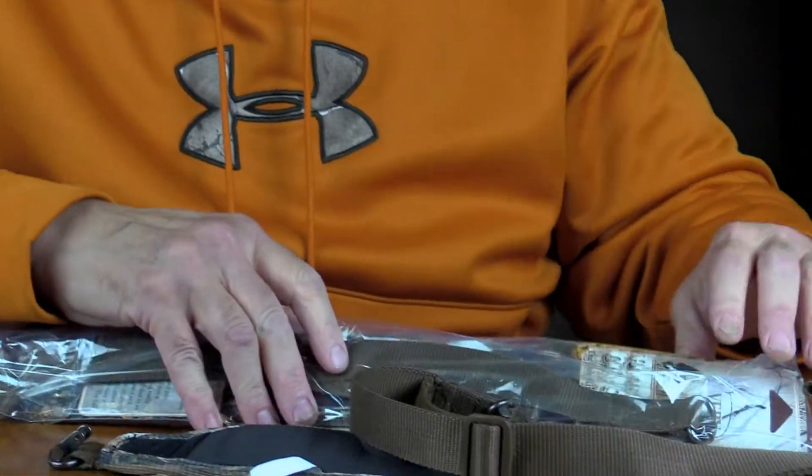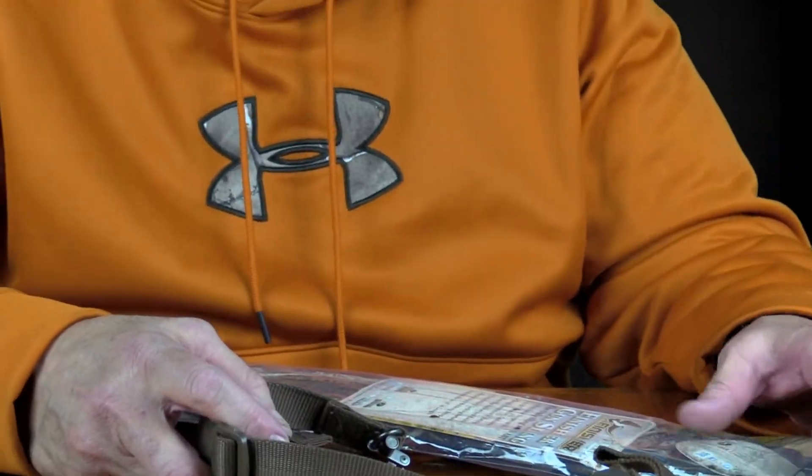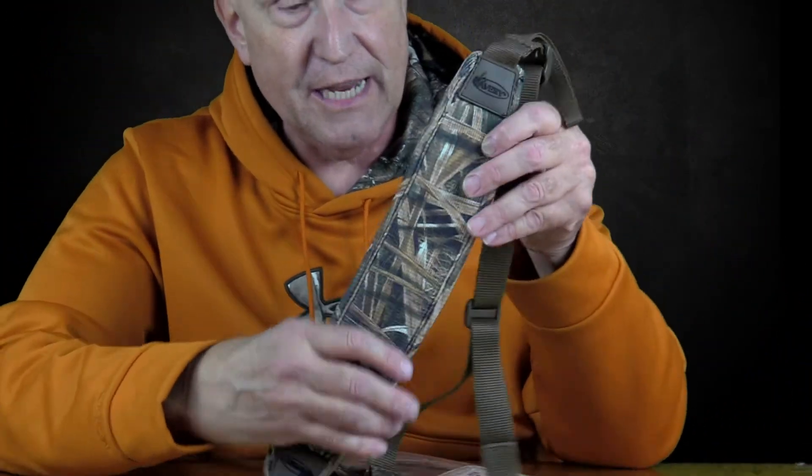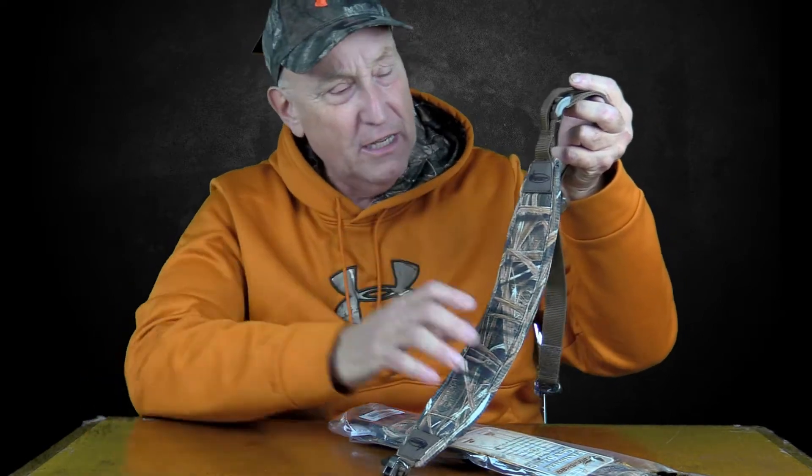It's a great sling with some really great features that other slings just don't have. I have a cheat sheet — I don't memorize my stuff. This is a neoprene stretchable sling. When you're out in the field, some gun slings — especially leather ones — make you sweat, they don't stretch, and they jam up in your collarbone area. This is a really nice sling.